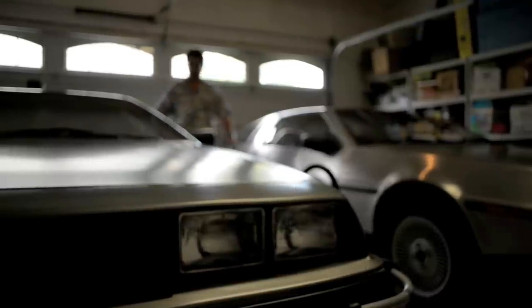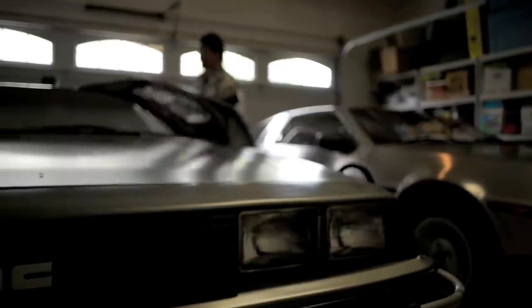I was never a car guy to begin with until I saw Back to the Future in 1985. It was then when I saw the DeLorean time machine — that was the car I really, really wanted to get. My name is Lenny Hochtow, and I own a time machine.